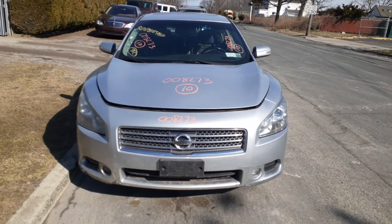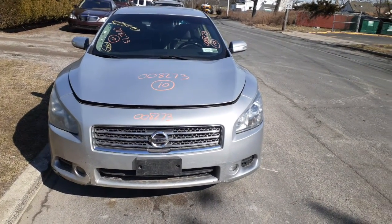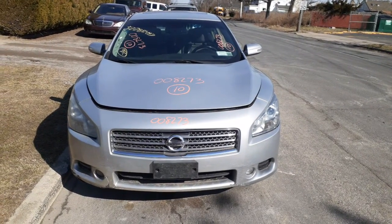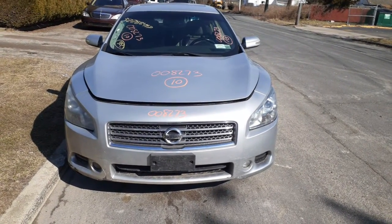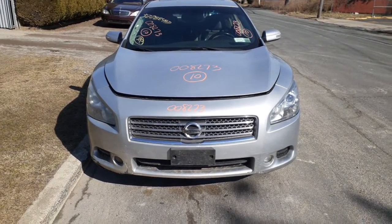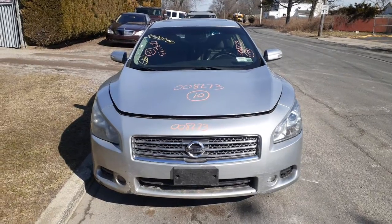The newest addition to the inventory is a 2010 Nissan Maxima, stated as an SV model — that needs to be verified. Stock number is 8273, 119,000 miles, 3.5 automatic, runs and drives great.